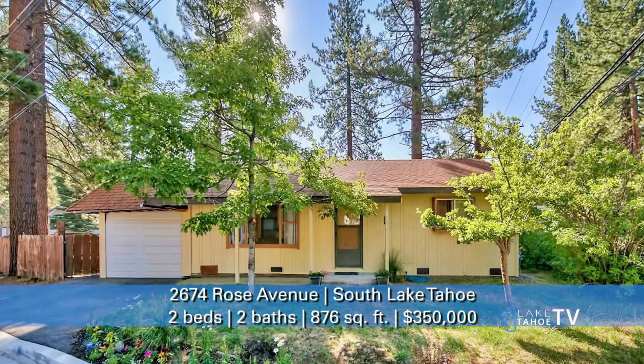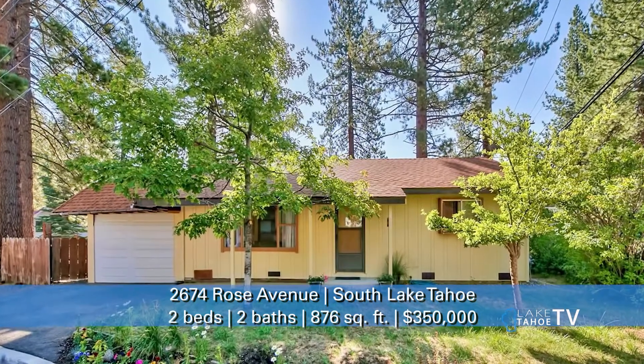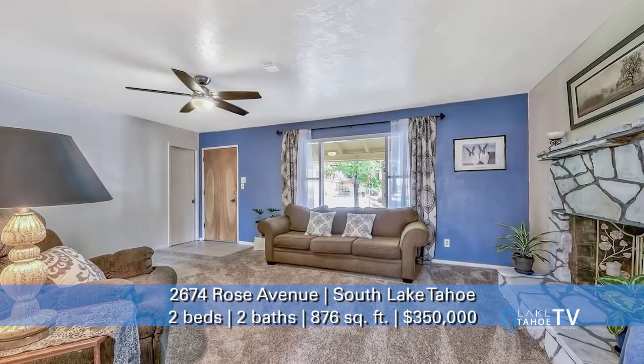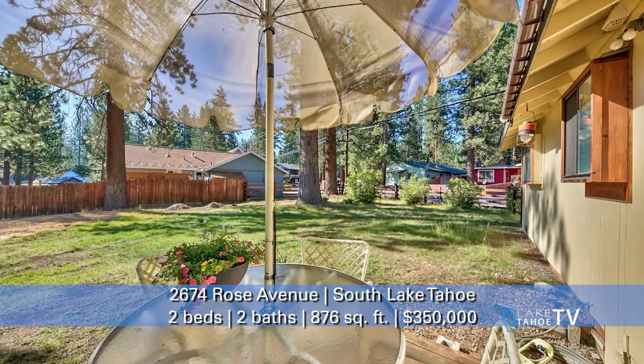Tell me about the Rose Avenue project — that's a great starter if you're a first-time homebuyer. Exactly. We've got Rose Avenue. It's a two-bedroom, two-bath, and it is right in the center of town here in South Lake Tahoe. It's about a mile from the lake, and you can get in starting at $350K. So it's a great place to start, and you can always move up from there.